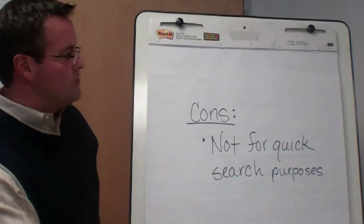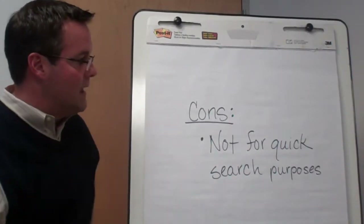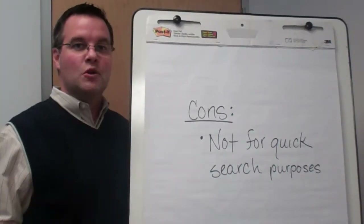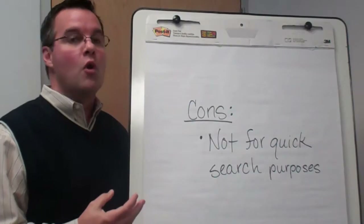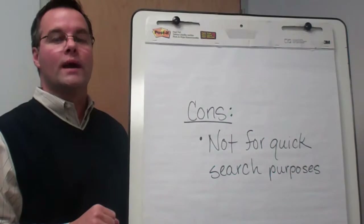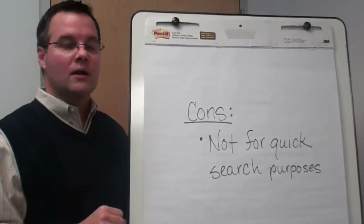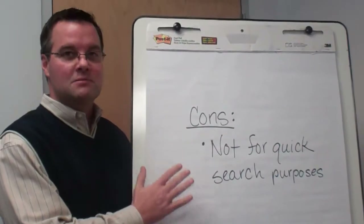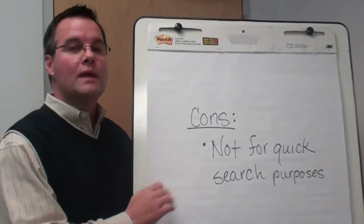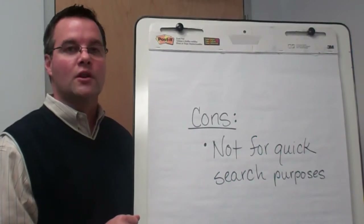We couldn't come up with too many cons honestly with the Edmunds.com site. This is a very thorough and robust place to research your vehicle, so not a place for real quick down and dirty information on your particular model. Expect to spend some time at Edmunds.com, but we believe if you do you're going to get some great information and it's going to really pay off for you in the long run.